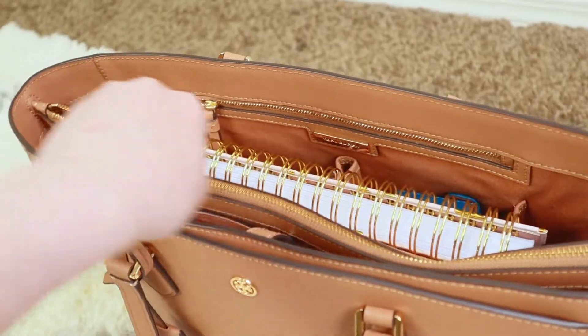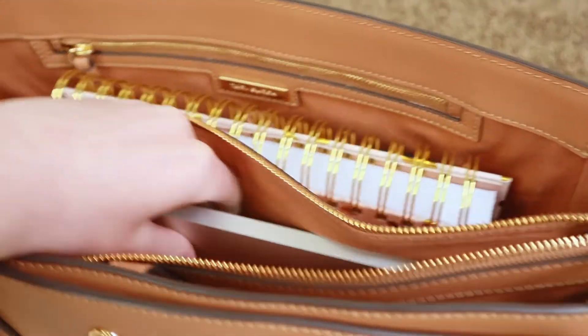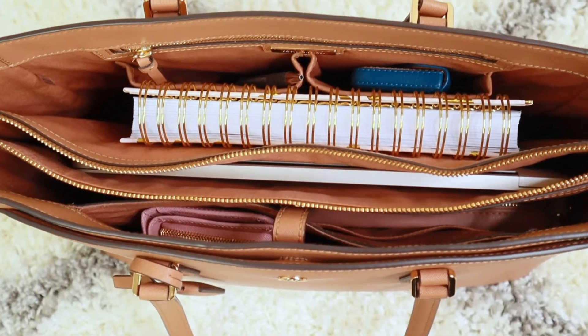I recommend not using a laptop case. I used one for years and finally realized I liked everything better when there was just one compartment. If you have a good laptop compartment in your work bag, you don't need an extra case — it just adds bulk. The compartment zips, keeping it extra secure, like a case within your bag. This way it's really easy to get your laptop in and out, and it's never going to be in the wrong place.